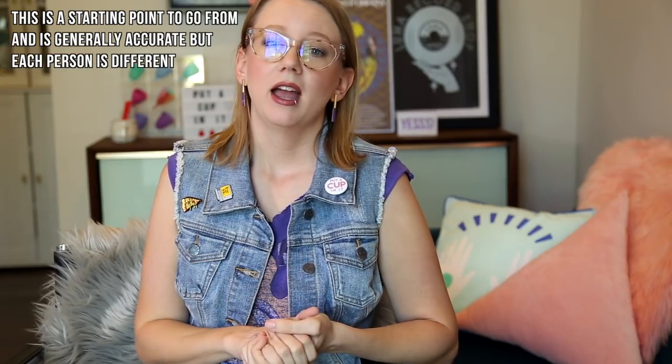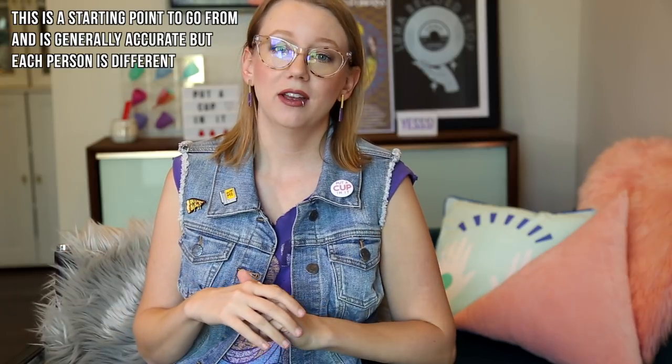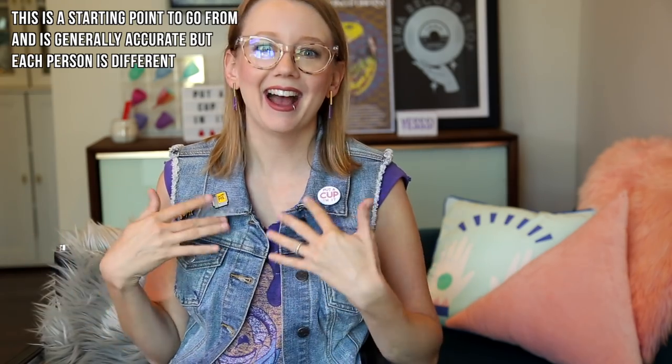Let's talk about how brands size their cups first. Typically, a size 1, small, or A — as different brands call them — will say if you're under 30 and haven't given birth, you're a size 1. And if you are over 30 and/or you have given birth, you're a size 2, large, or regular. That's very confusing.